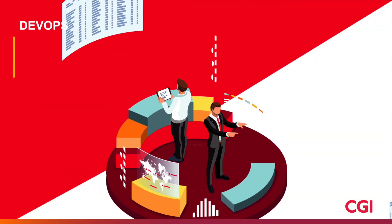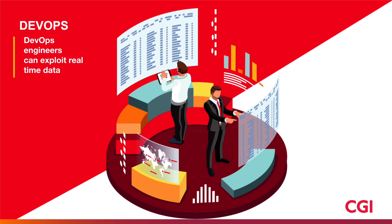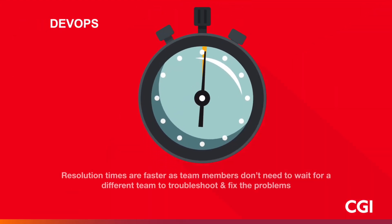DevOps engineers can exploit real-time data into the performance of their system to quickly understand the impact of application changes. And resolution times are faster because the team members don't need to wait for a different team to troubleshoot and fix the problems.